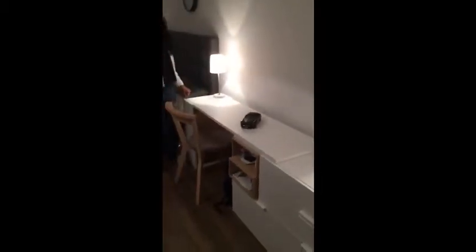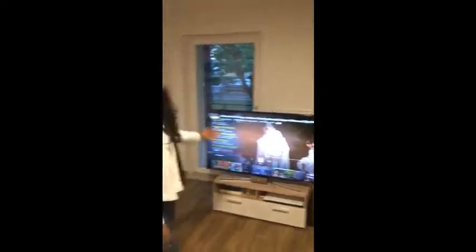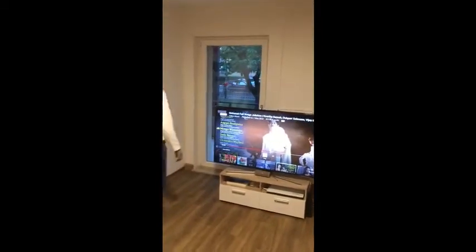And then here comes the study table. There is a speciality in the study table — you can make it small or big as per your needs. Right now we need it big so we have left it big. And then comes the god's pooja room. Here is another view from the room — this wall is decked up with some decorative items and then the TV. And then here comes the balcony, which helps us to have a great view from the house.